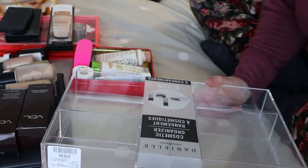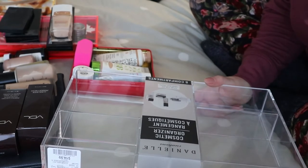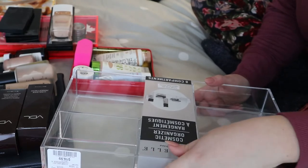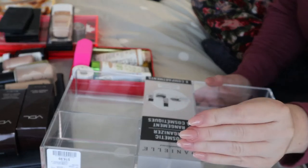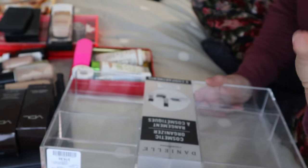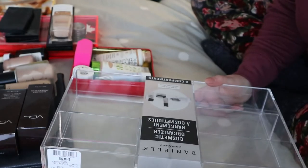Hey guys, welcome back to my channel and welcome back to another organize with me video. This one's probably going to be really quick because it's my foundation and other random stuff drawer, and I don't collect foundations, primers, and stuff like I do with eyeshadow palettes and lip products.